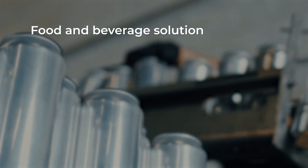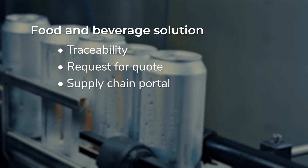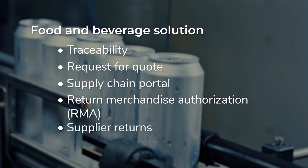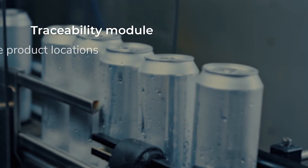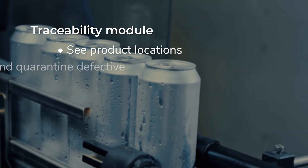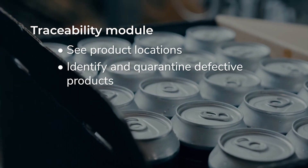The Food and Beverage Distribution solution from SysPro includes modules like Traceability, Request for Quote, Supply Chain Portal, Return Merchandise Authorization, and Supplier Returns. With SysPro, you can see exactly where products are between the time they leave the warehouse to when they're delivered to the customer. The system makes it easy to identify and quarantine defective products so you can return them.